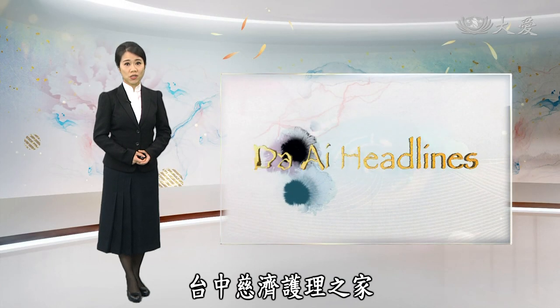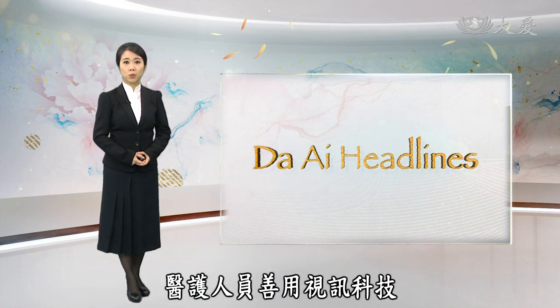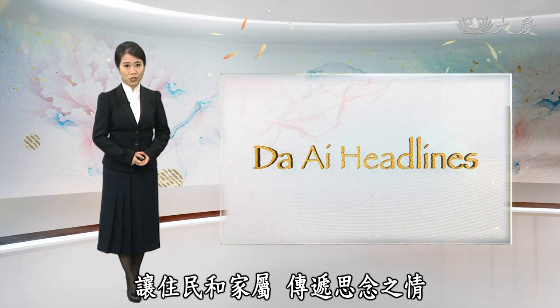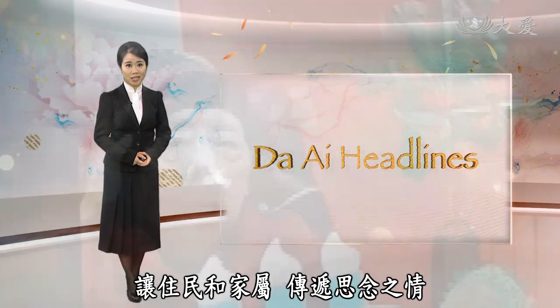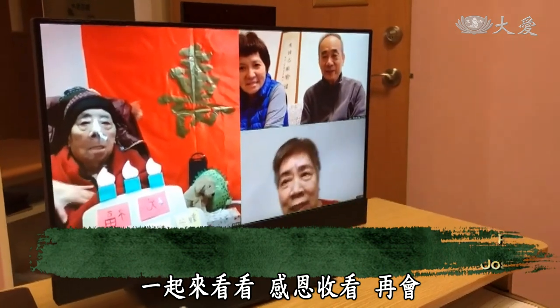Taichung City's nursing home strictly applies anti-epidemic regulations and prohibits visitors. The medical personnel make good use of radio technology to allow residents and their families to pass on their feelings. We'll leave you with these images. Thank you and see you next time.